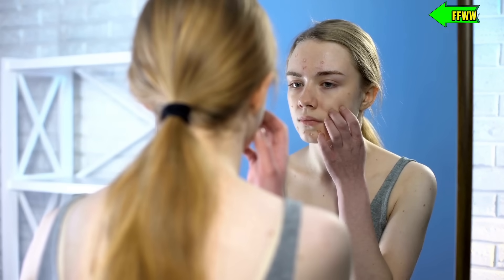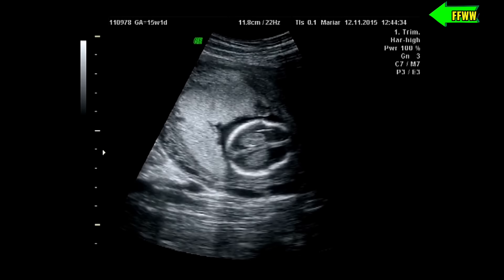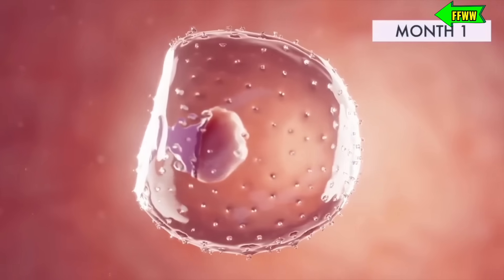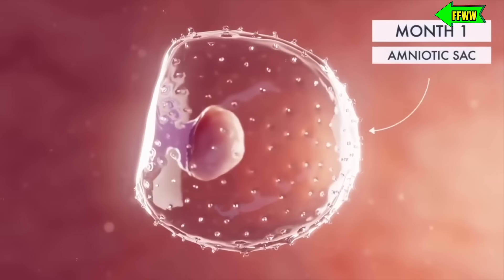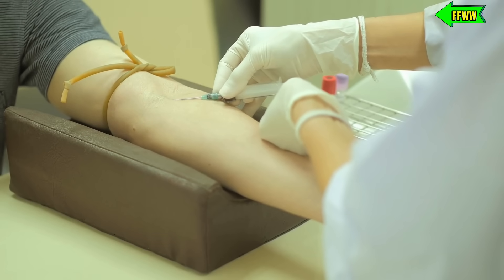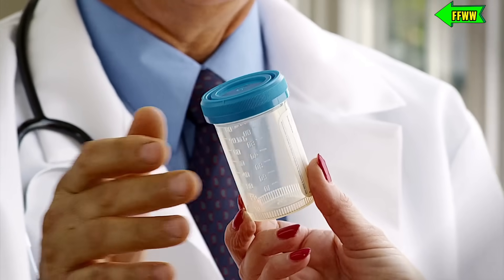Now, let's talk about hormones during pregnancy. About a week after fertilization, a hormone called human chorionic gonadotropin — HCG — can be detected in the mother's blood. This hormone is produced by the cells that will eventually become the placenta. Doctors can use blood or urine tests to detect pregnancy, and some home tests work as early as the first day of a missed period.